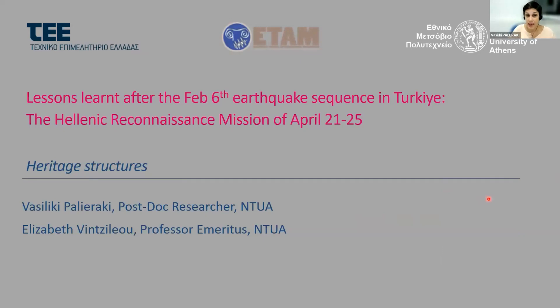I am Vasiliki Pagliaraki. I am a postdoc researcher at the National Technical University of Athens in the laboratory of reinforced concrete and the laboratory of seismic engineering.